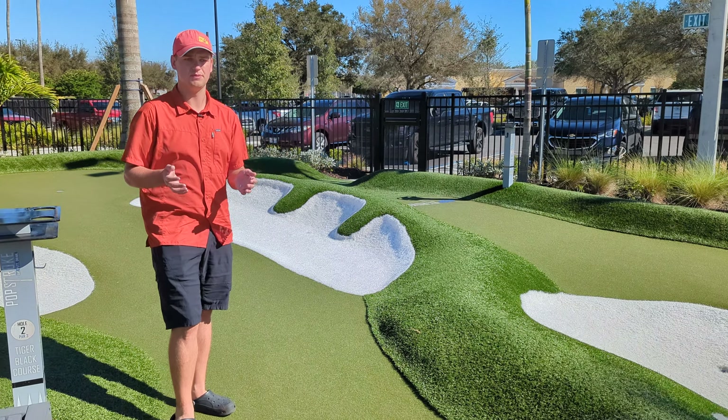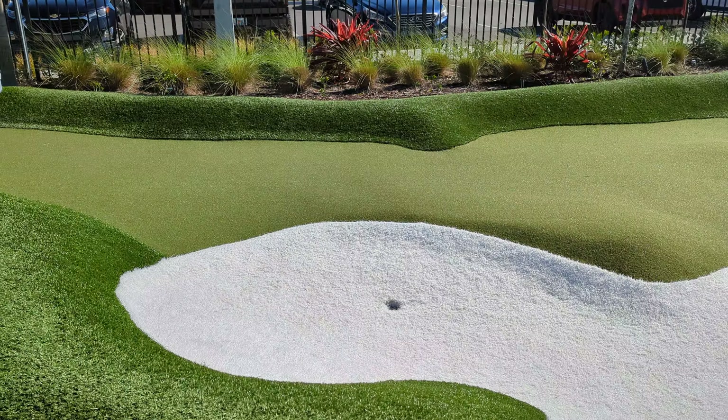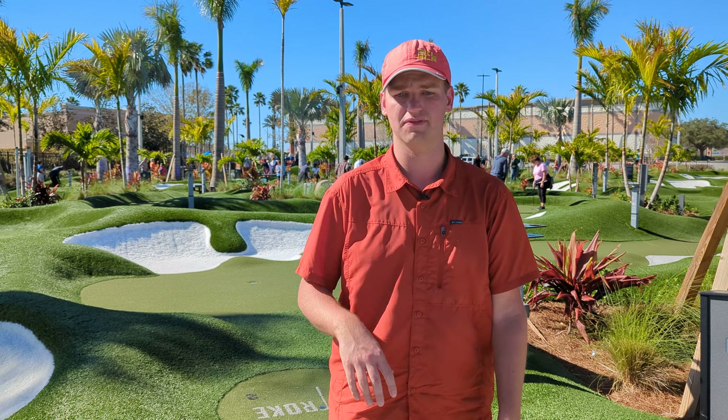As far as difficulty, it wasn't particularly difficult on either of the 18-hole courses. There's red and there's black, and both of them were pretty similar. We got a number of hole-in-ones throughout the day, and we don't do this super often, so I didn't feel like it was real difficult. I would give it a 2.5 out of 5, with 5 being the most difficult. So this is great if you're looking for something that's maybe a little bit easier.